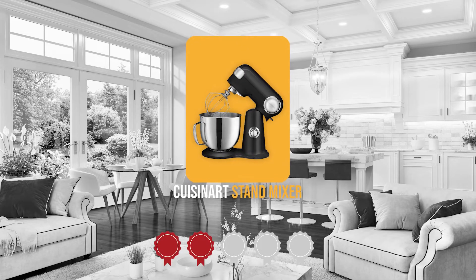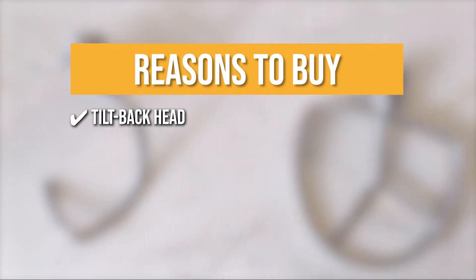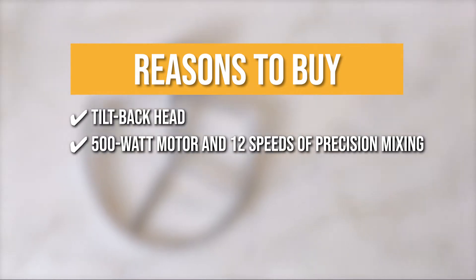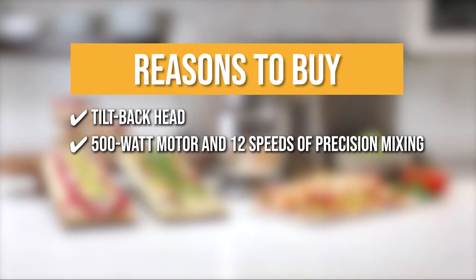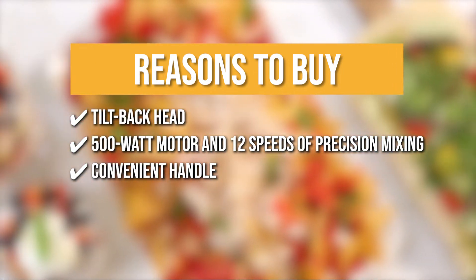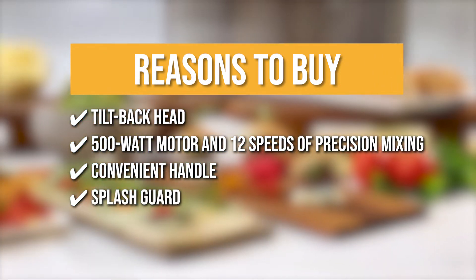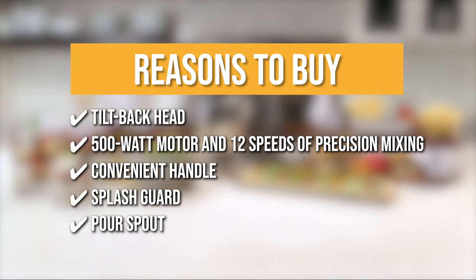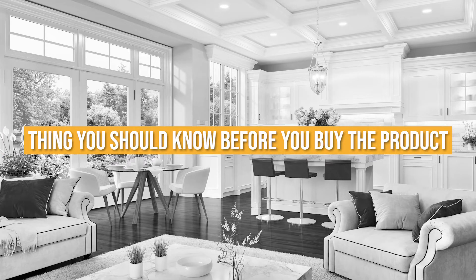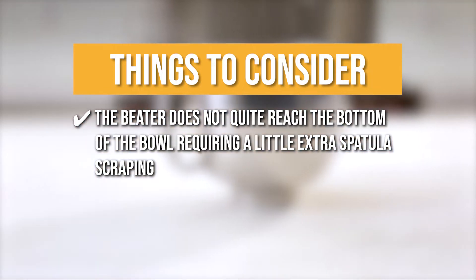Trustedshoppingguide.com has awarded the Cuisinart Stand Mixer a 5-badge rating. The team recommends this purchase based on the following: Tilt-back head — gives easy access to the 5.5-quart mixing bowl. 500-watt motor and 12 speeds of precision mixing — this mixer can handle the toughest mixing jobs. Convenient handle — on one side there is a handle for easier maneuverability and safety. Splash guard — it can be moved in any direction and sits on top of the bowl. Pour spout — the splash guard's pouring spout makes it easy to add ingredients. The thing you should know before buying: the beater doesn't quite reach the bottom of the bowl, requiring a little extra spatula scraping.